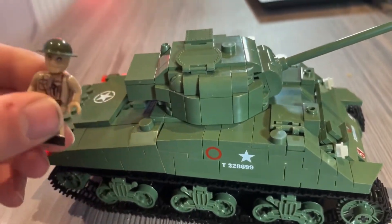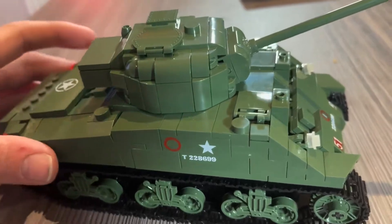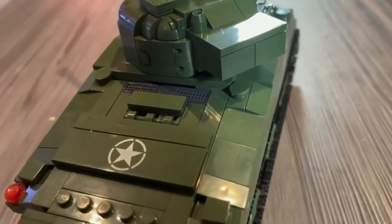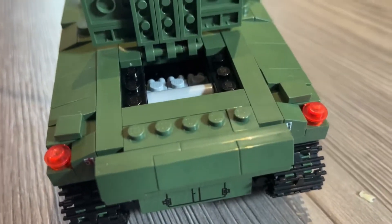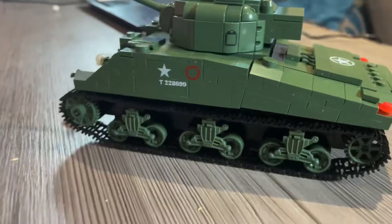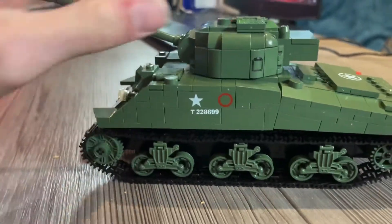You also get this other minifigure — he's a Polish soldier. He is supposed to have a machine gun, but my daughter's got into this set and it kind of disappears, unfortunately. Come around the back, you get another nice little print around the back, and a nice little ventilation there as well for the engine. They do actually have inside there a Chrysler multibank 425 horsepower engine sitting right inside. Come down the side, you get some nice little track details and all the little bits and bobs — and they do work, just not very well on this surface.